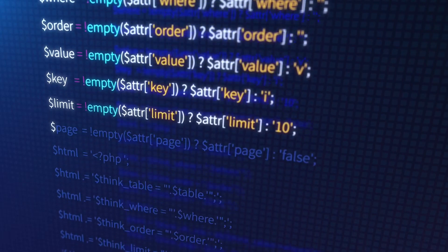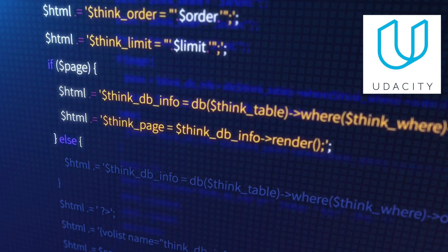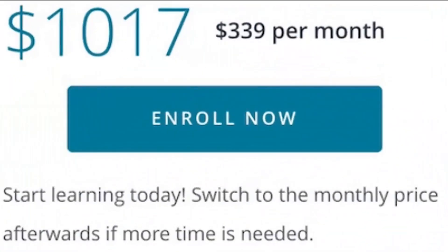Hi everyone, how's it going? It's Ben again. So you want to learn how to code and you come across intro to programming, but you're not sure whether you should purchase the course or not, as it costs so much.